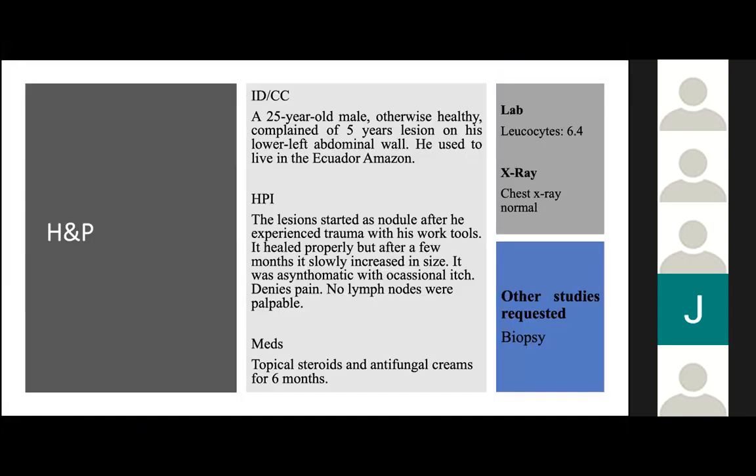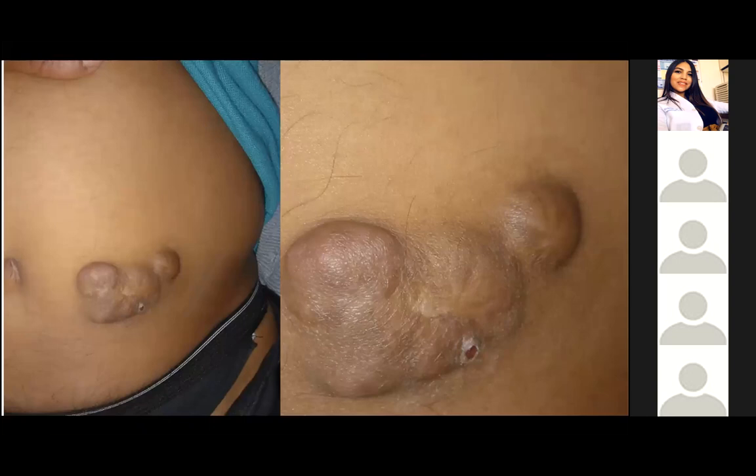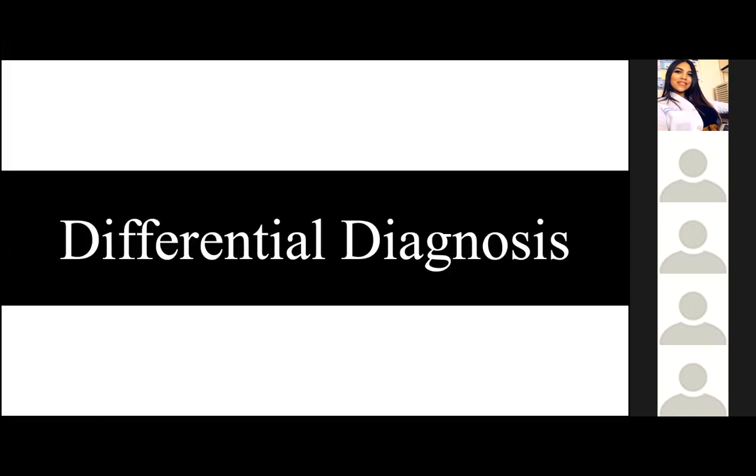The last case is about a 55-year-old male, otherwise healthy, complaining of five years of lesion on his lower left abdominal wall. He used to live in the Ecuador Amazon. The lesions started as nodules after trauma with his work tools. It healed properly, but after a few months slowly increased in size. It was asymptomatic with occasional itch and no lymph nodes were palpable. The patient applied topical antifungal creams for around six months until the lesion started to itch.